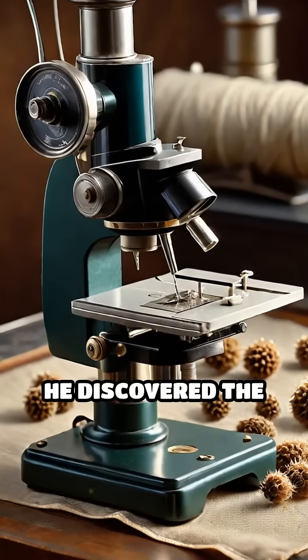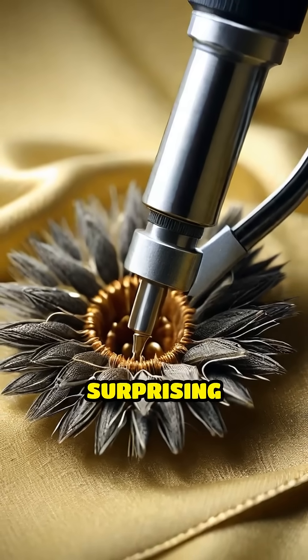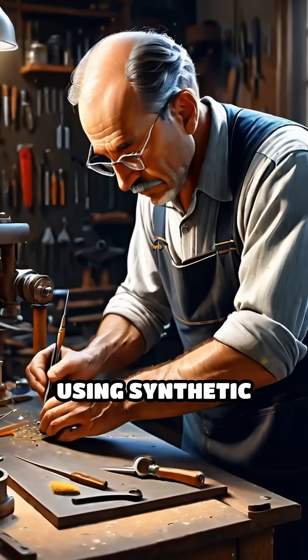Under a microscope, he discovered the burrs were covered in countless minuscule hooks that latched onto the loops in fabric and fur with surprising strength. Inspired by this natural mechanism, he set out to recreate the phenomenon using synthetic materials.